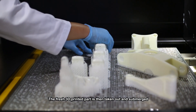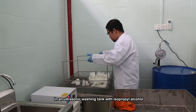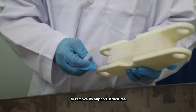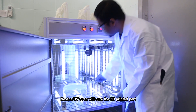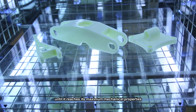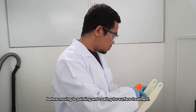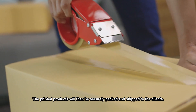The fresh 3D printed part is then taken out and submerged in an ultrasonic washing tank with isopropyl alcohol to remove its support structures. Next, a UV oven will cure the 3D printed part until it reaches its maximum mechanical properties, before moving to painting and coating for surface treatment. The printed products will then be securely packed and shipped to the clients.